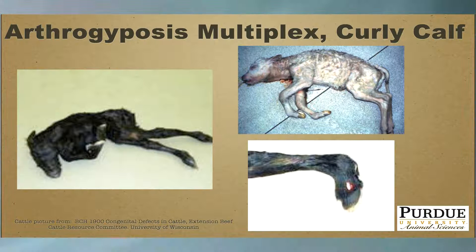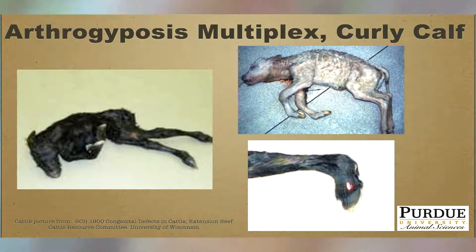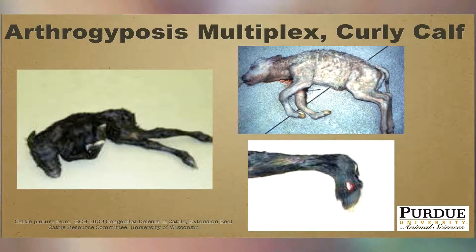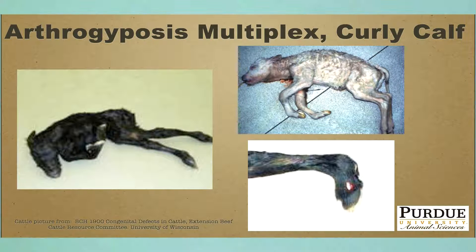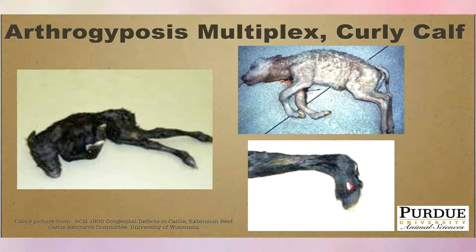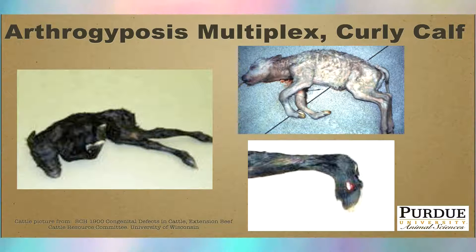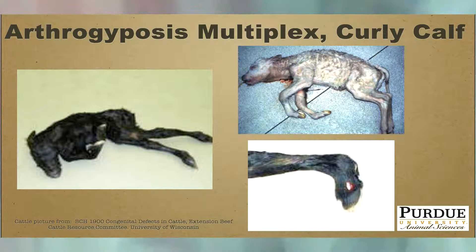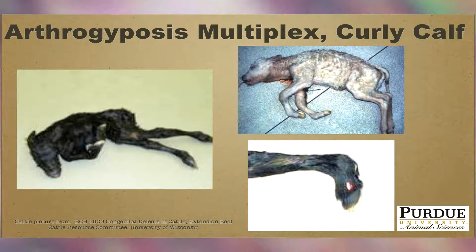Arthrogryposis multiplex, or better known as curly calf, has recently become of concern in the Angus breed and received a lot of public attention. A picture of a white calf also exhibiting the same phenotype shows it's not really a new condition — it's just one we're starting to understand. There is now a genetic marker available to identify carriers. Start with your breed association for a pedigree search, and if suspect, send a blood sample to a genetic lab to confirm whether an animal is a carrier or free of this condition.